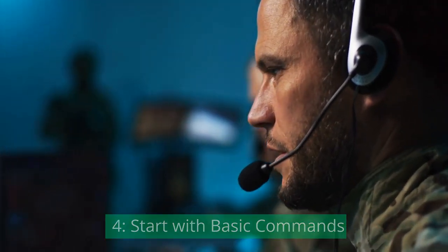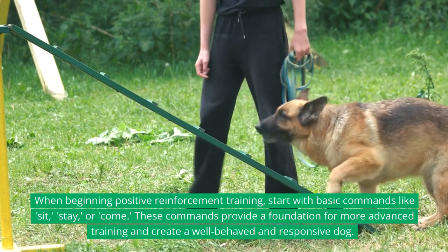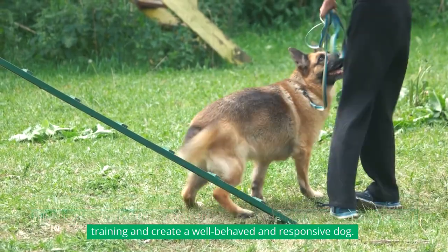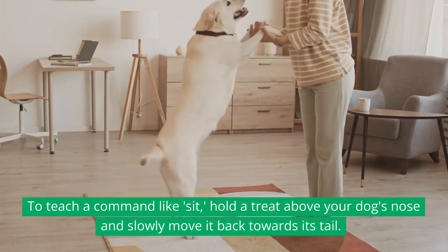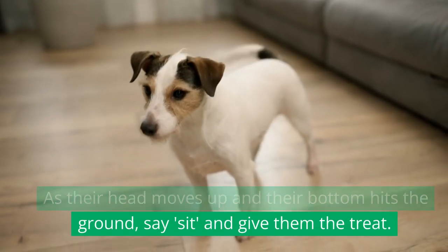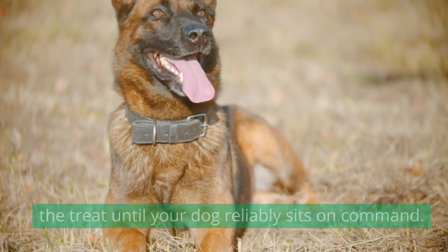Start With Basic Commands. When beginning positive reinforcement training, start with basic commands like sit, stay, or come. These commands provide a foundation for more advanced training and create a well-behaved and responsive dog. To teach a command like sit, hold a treat above your dog's nose and slowly move it back towards its tail. As their head moves up and their bottom hits the ground, say "sit" and give them the treat. Repeat this process, gradually reducing the use of the treat until your dog reliably sits on command.